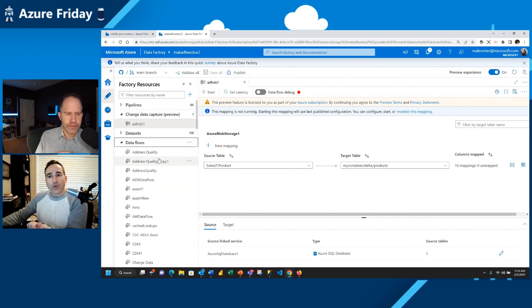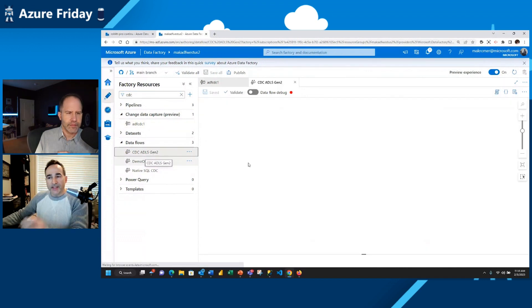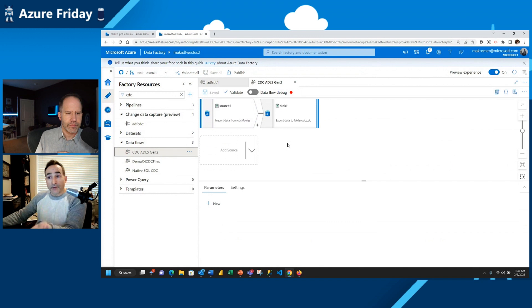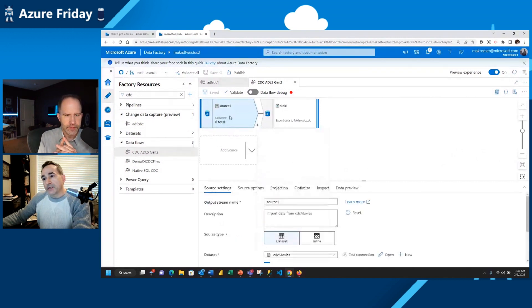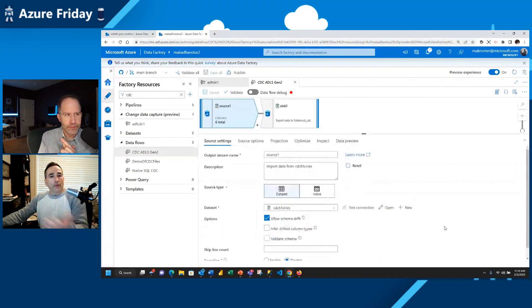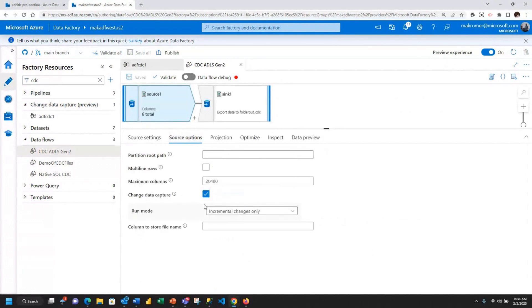Let me show you an example of what CDC looked like previously within Data Factory. Here's an example of a CDC-enabled data flow — a very simple one. I just have some source data and then some target data, and I can apply transformations in between. If I were to run this from a pipeline without using change data capture, this would read from my movies file or folder every hour, 15 minutes, whatever I set the schedule for — and all the data in there would be read every time. Around this time last year, we enabled change data capture within data flows.